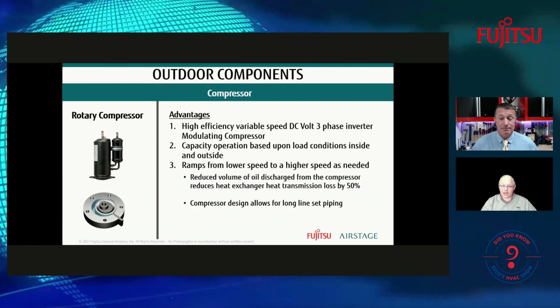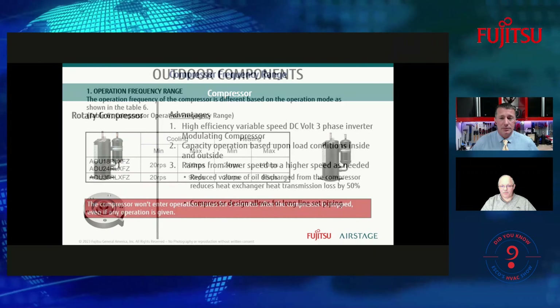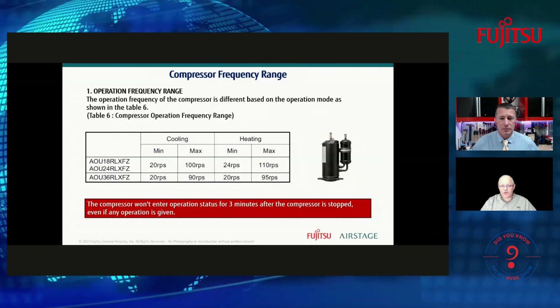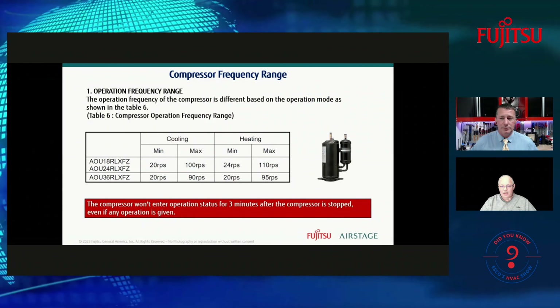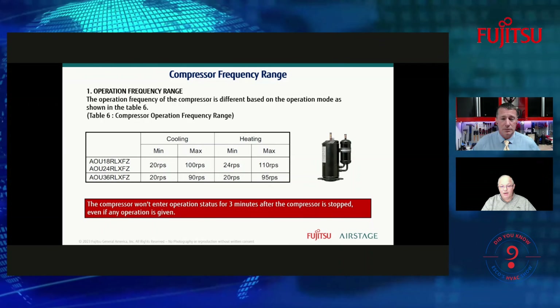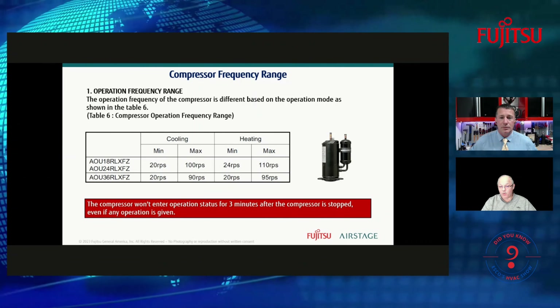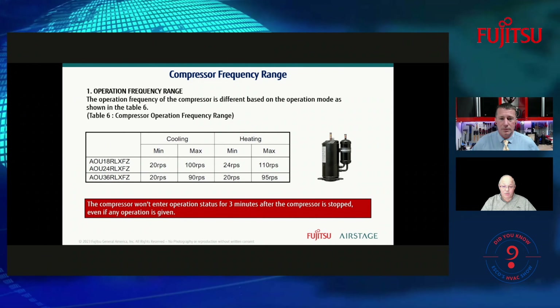A lot of technicians, when they first saw an outdoor inverter running, thought something was wrong with the fan motor because it wasn't going very fast. It's also interesting how, because of its design — especially when looking at getting oil return back to the system — you can pipe a line set out 164 feet or 230 feet because of the speed the rotary compressor can ramp up to. It can reach much higher RPMs than people are used to with reciprocating compressors and scrolls.